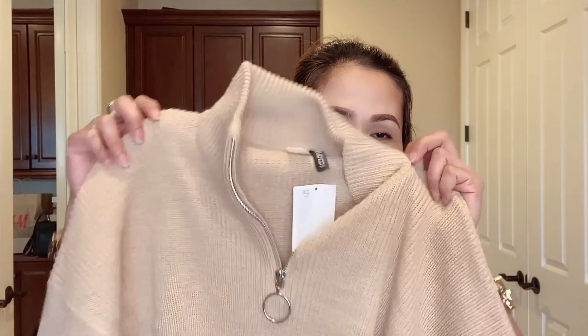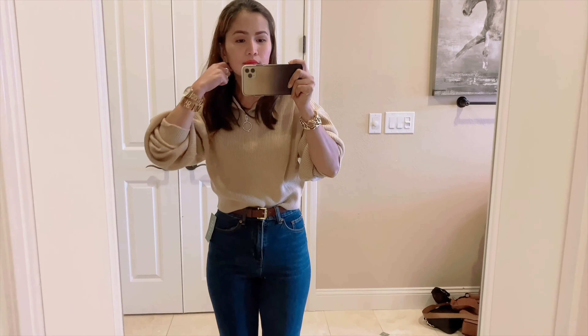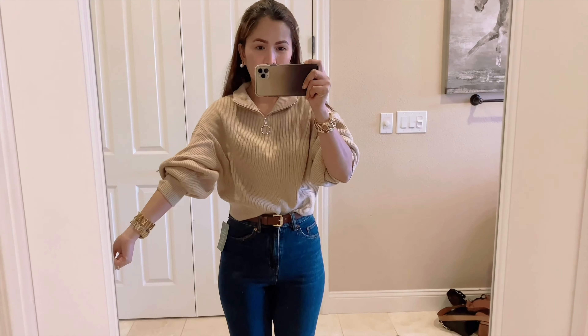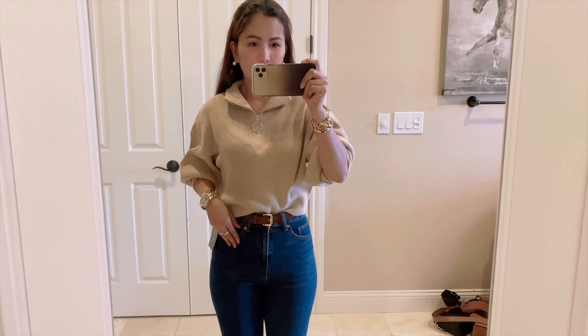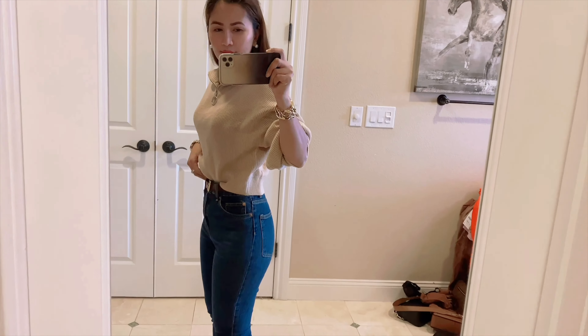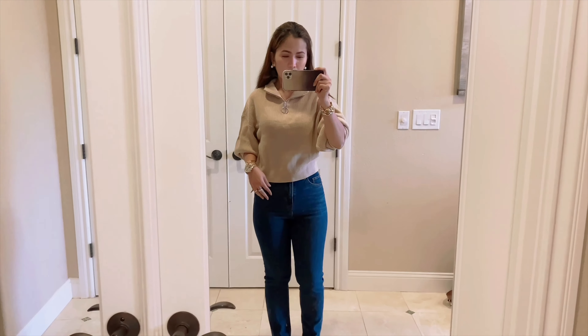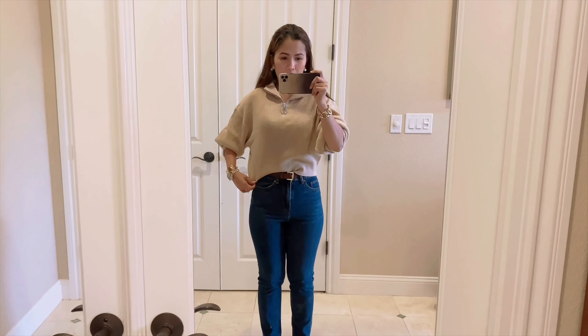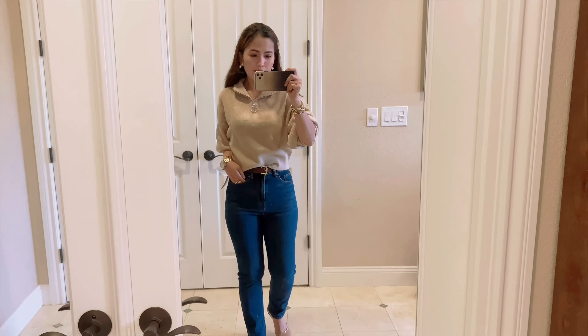Another beautiful product from H&M is this nude sweater — it's more like a crop style. When you're petite, a crop jacket, sweater, or shirt is your best friend because it adds an illusion of height. In our midsection, you don't even have to tuck in a lot of stuff. I also love the sleeve — you can just pull it off to make your look more put together and chic. You can pair this with jeans, pants, skirt, or over your knitted or fitted dress.